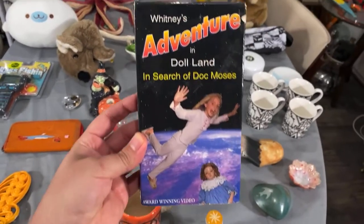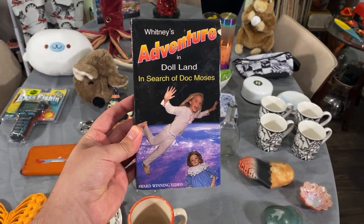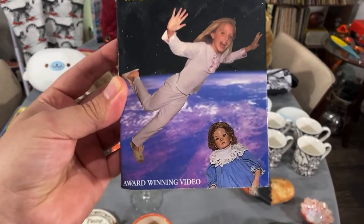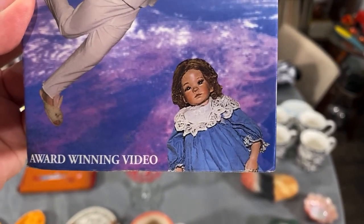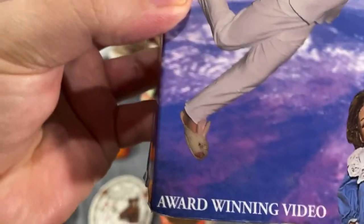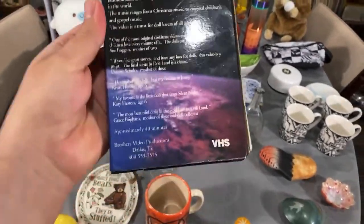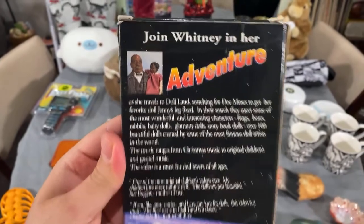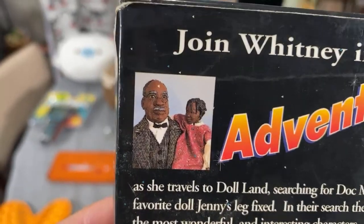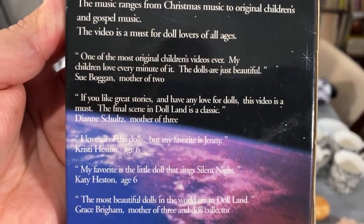I don't buy many VHS tapes, but I had to pick this one up — it's 'Whitney's Adventure in Doll Land: In Search of Doc Moses.' That doll looks like she's staring into your soul. Award-winning video! Look at those bunny flip-flops. It was 41 cents and it was made here in Dallas. Join Whitney in her adventure as she travels to Doll Land — look at those creepy dolls!